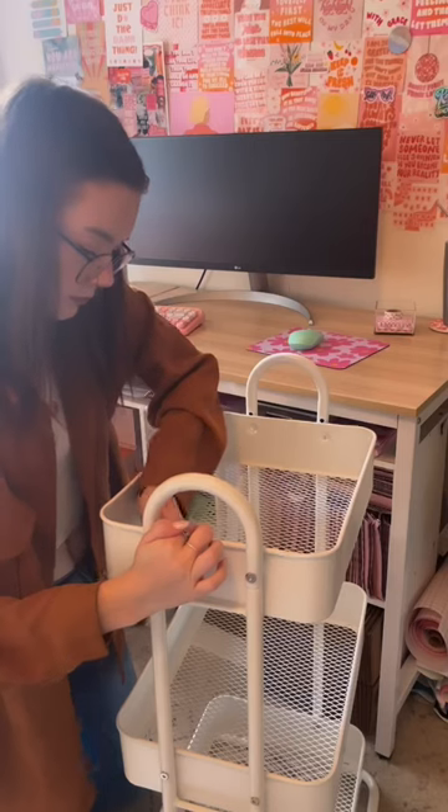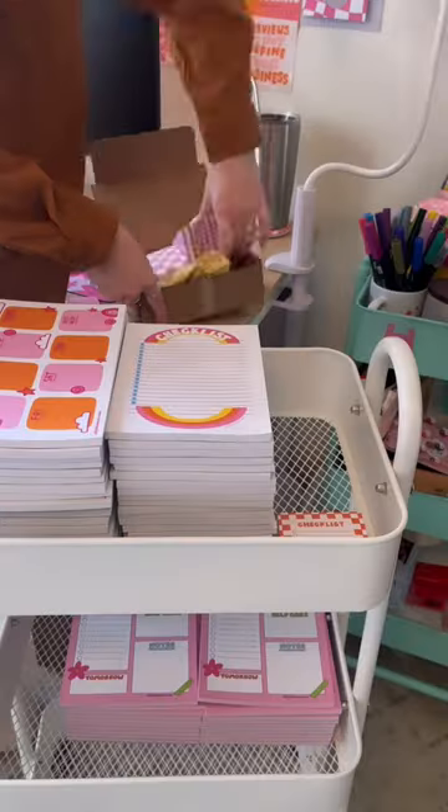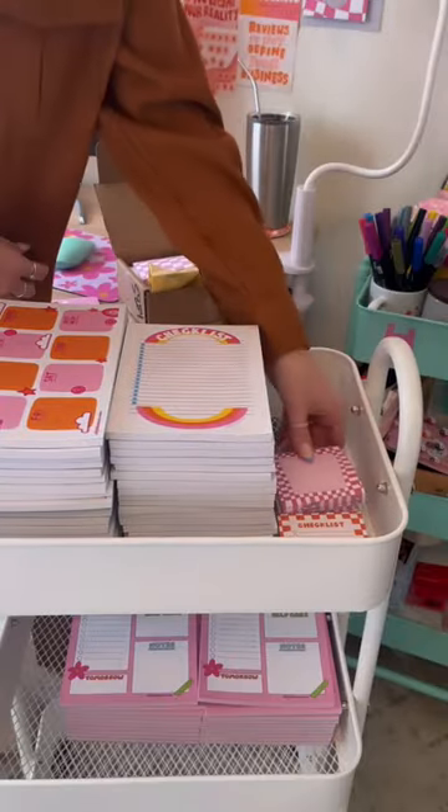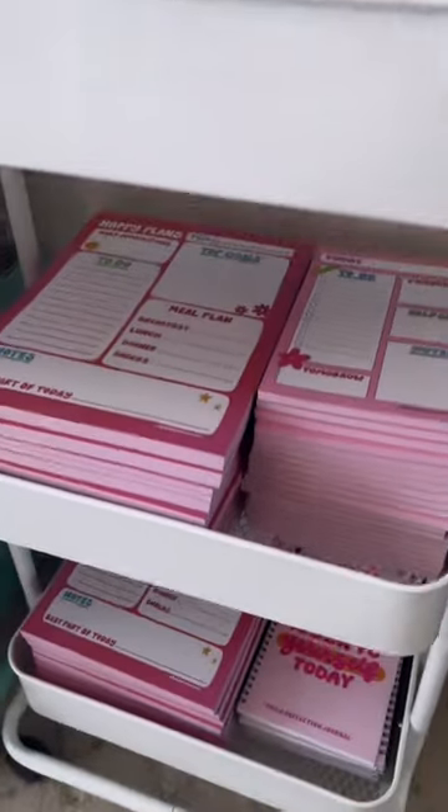The last thing I wanted to tackle was finding a home for all of this new stationery inventory, so I got this little cart and put all of my stationery on it — it fit perfectly. This also cleared up a bunch of space on my other shelf, which was great.